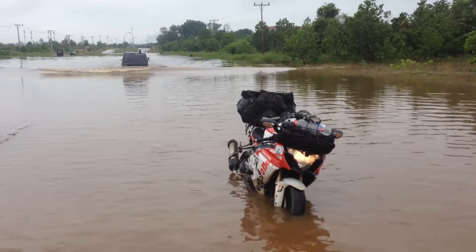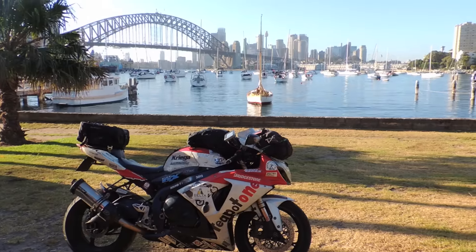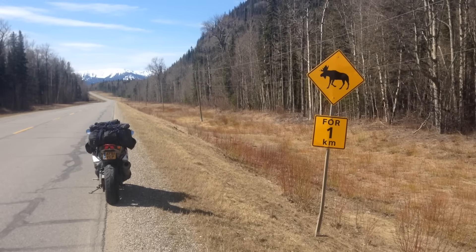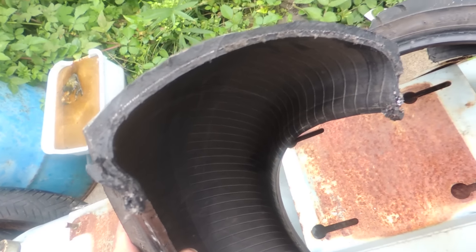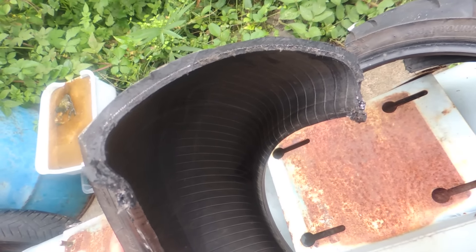The core make-up of the Bridgestone T30 is like the Incredible Hulk. In 74,000 miles, I've had one puncture. Don't believe me? Look at this. That's taking an angle grinder, a saw and some bolt cutters to get through that.